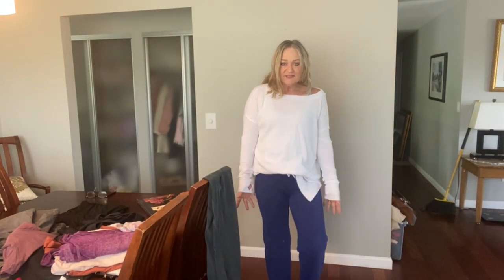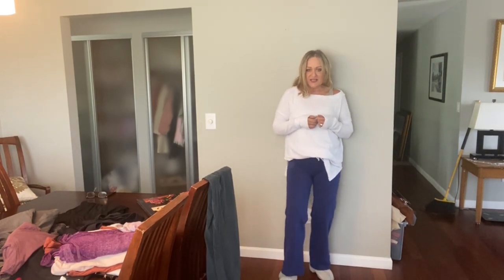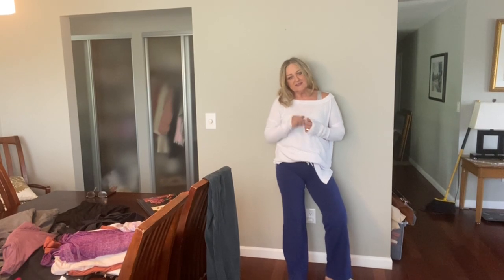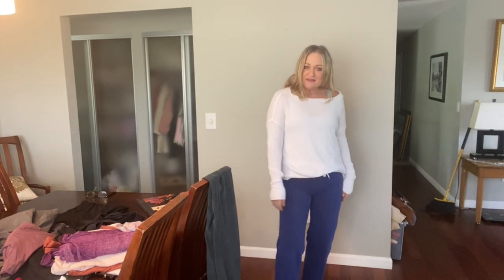This top is from Free People and it is really long — definitely a tunic top. Here are the Lululemon sweatpants. I do wish they would make them a bit longer. I'm almost five foot nine but I don't have long legs. I imagine they're okay with sneakers, but I would appreciate them being a little bit longer.